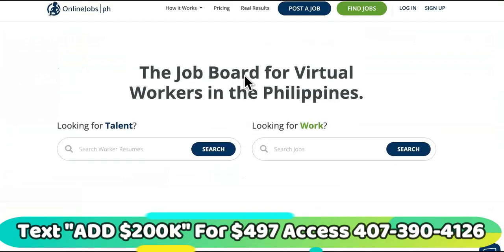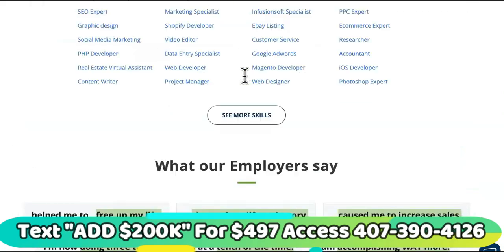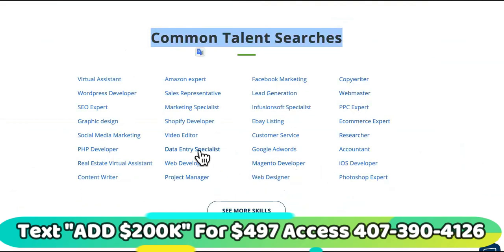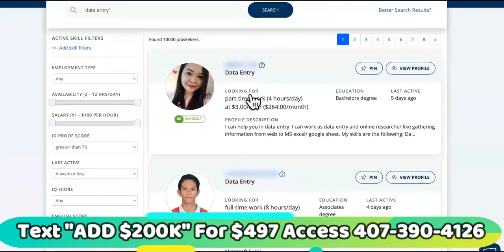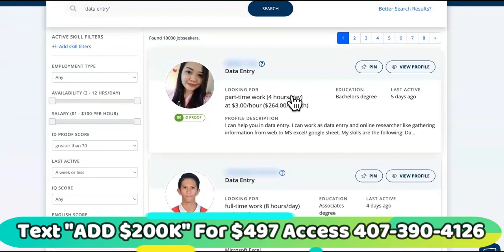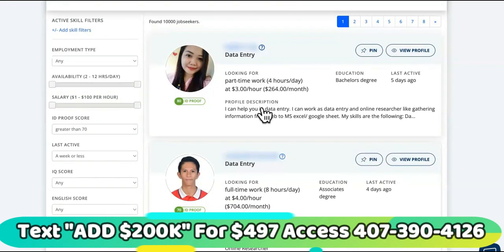Lastly, we have OnlineJobs.ph — another good one that mostly has Filipino workers. Under common talent searches, you just want to find something as close to the job as possible — data entry specialist. Look at this: $3 an hour, $264 a month. You can hire two of them. These people have bachelor's degrees, so you're not hiring people you'll have to really train. She'll work 4 hours a day, which means you can hire two of her, or if the job from Indeed is easy enough, just one.